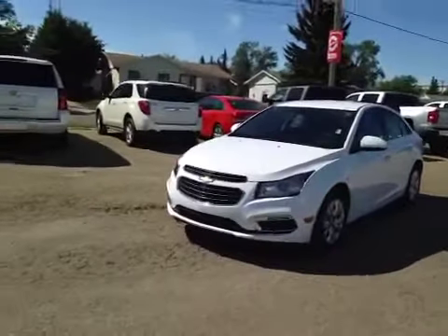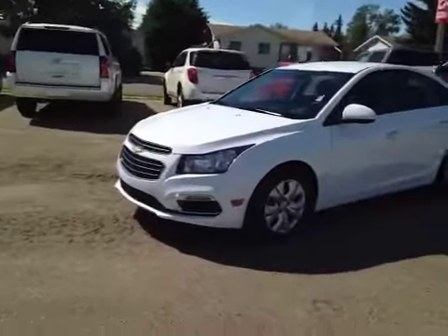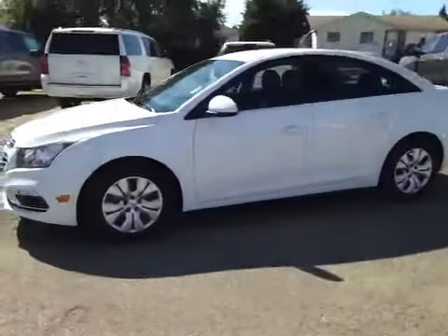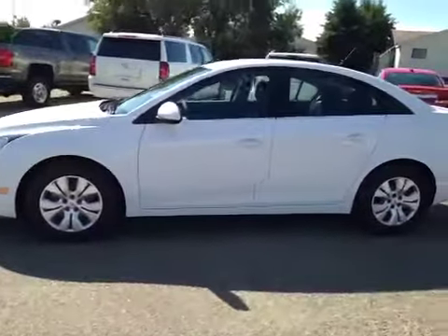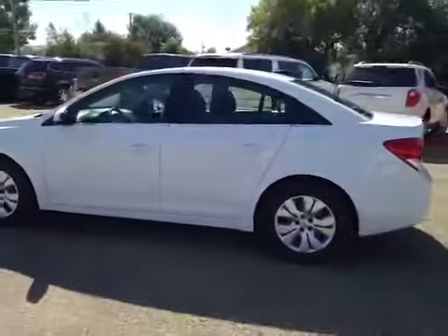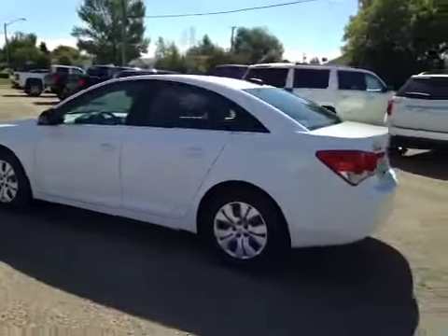Once again, this is stock number 16 C4, a brand new 2016 Chevrolet Cruze 1LT Ltd. Call or come down today to book your test drive at Westlock Motors, where we'll always meet your car, truck and SUV needs.